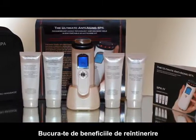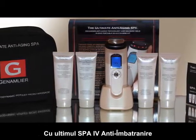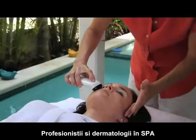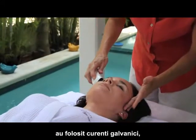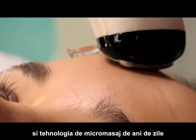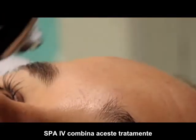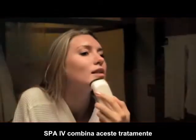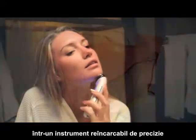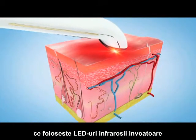Enjoy the rejuvenating benefits of a world-class spa without ever leaving your home with the ultimate anti-aging Spa 4. Spa professionals and dermatologists have used galvanic currents, infrared light, and micro massage technology for years to reinvigorate aging skin. The Spa 4 now combines these proven treatments in a single handheld rechargeable precision instrument that employs cutting-edge infrared LEDs.